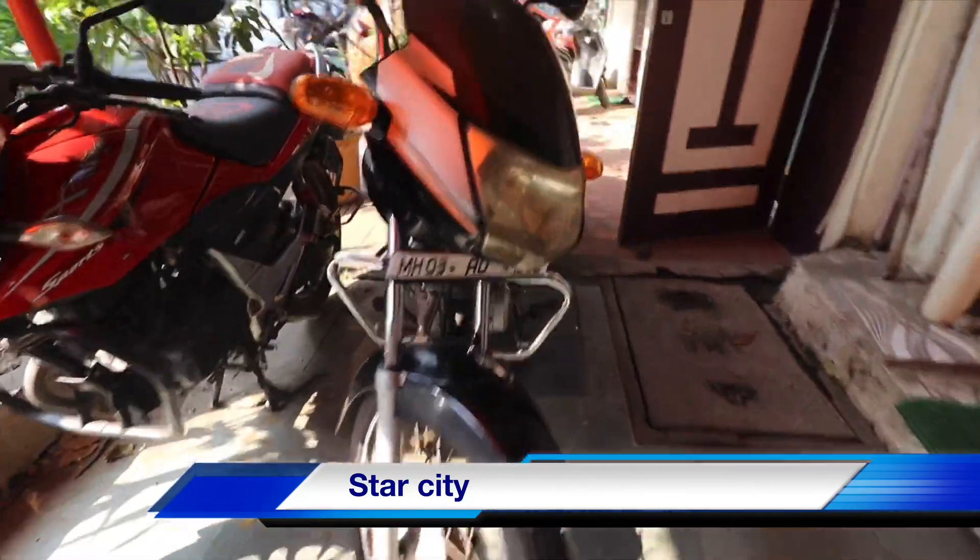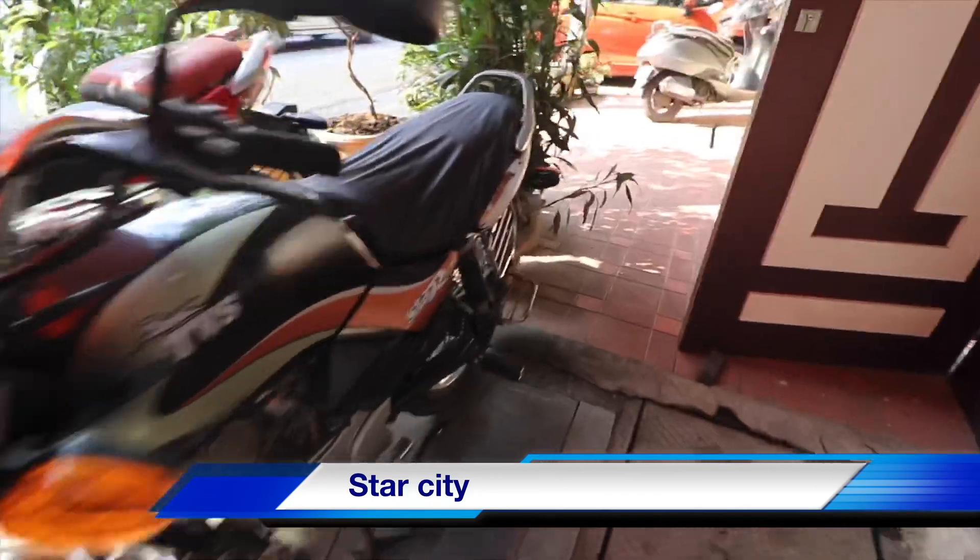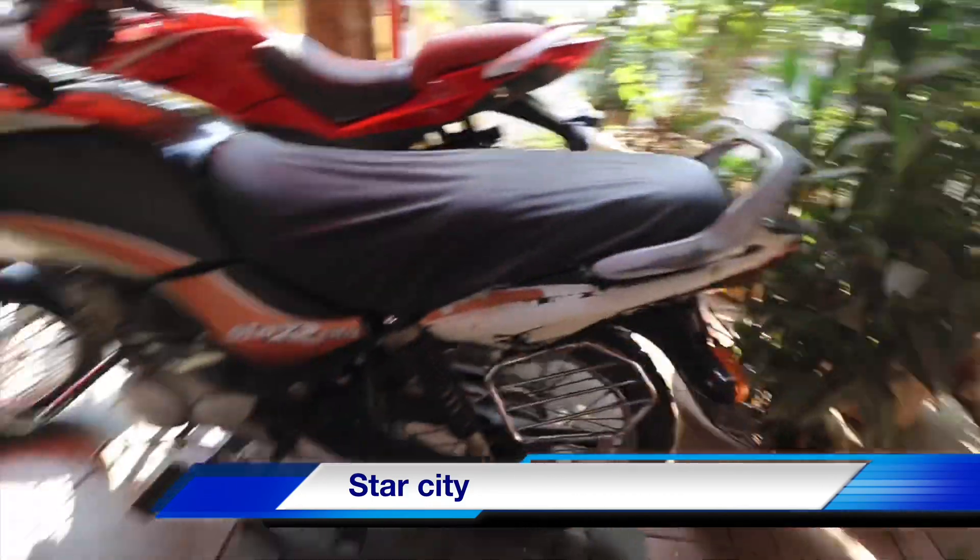This bike has 30,000 km running and the price is ₹16,000.